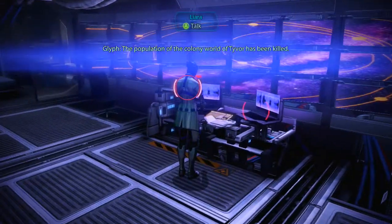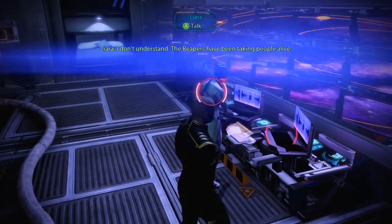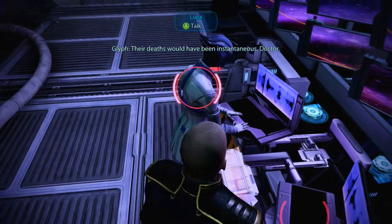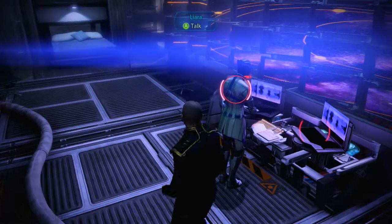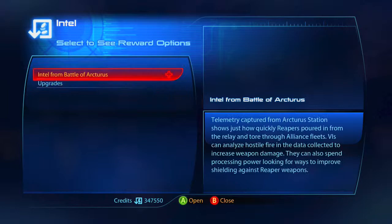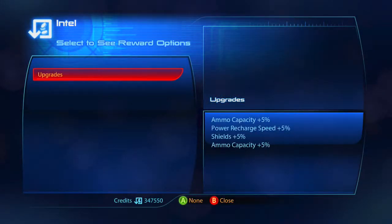The population of the colony world of Tivor has been killed. That sounds like bad news. The Reapers have been taking people alive. It was self-inflicted — when Reaper forces invaded, Tivor's colonists detonated... Jesus! Maybe we'll become like superhuman things that can help us fight the Reapers. Like a superhero mutation. Arcturus station information — weapon damage bonus or shield bonus. I've been doing so much weapon damage bonus, I feel like I've been neglecting our shields. I'm going to go with the shield bonus this time.